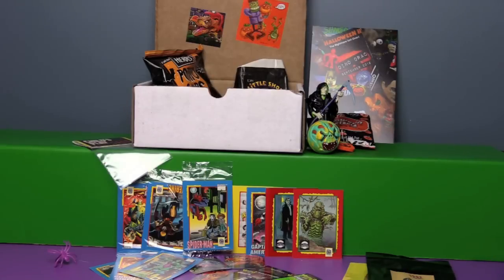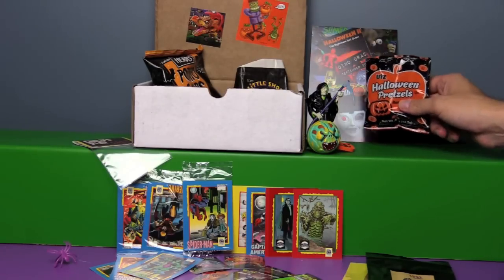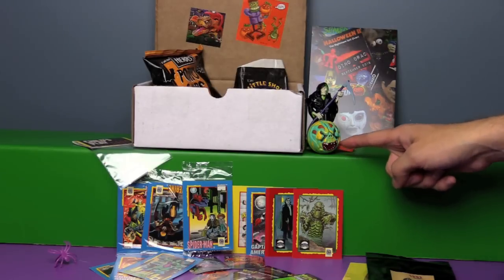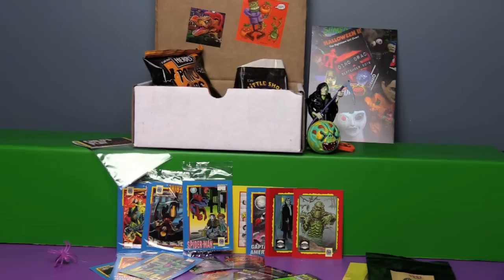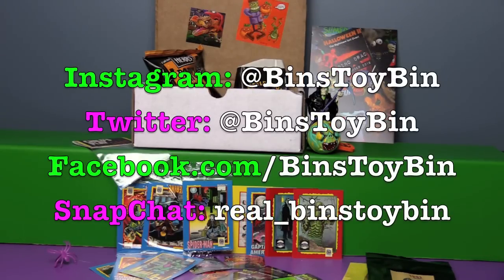How much Halloween is going to be contained in the actual October box? A lot — it's going to be a Halloween implosion. What were your favorites out of this month's box? The La Muerte figure, and I also thoroughly enjoyed these little trick-or-treat cards. I kind of like this creepy looking ball guy — I kind of wish it bounced a little more, but it's still pretty neat. Let us know down in the comments what your favorite thing was. If you guys like this video, be sure to subscribe, like, and comment. You can also follow us on Instagram, Facebook, Twitter, and Snapchat. We'll see you next time everybody, bye!